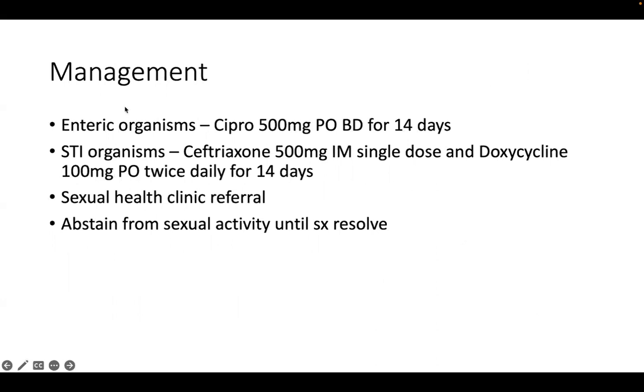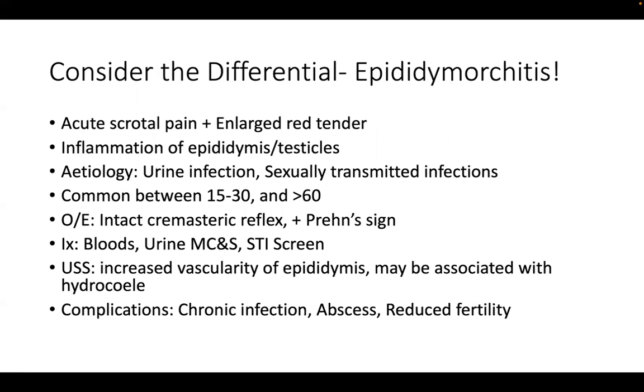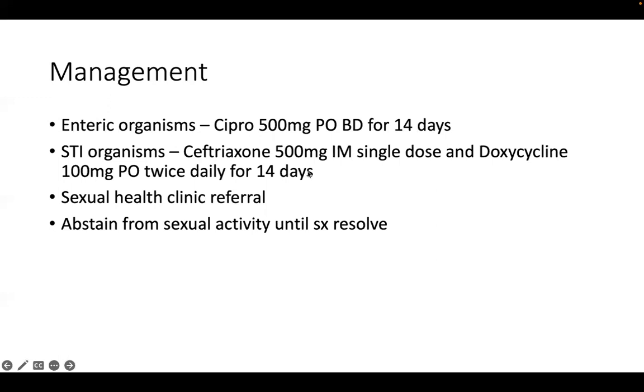For management of epididymo-orchitis: if likely due to a urinary tract infection (more common in over-35s), treat with ciprofloxacin for 14 days. If more likely due to an STI, give a stat dose of ciprofloxacin plus a 14-day course of doxycycline. This is much longer than a standard UTI course - three days for uncomplicated female UTI, up to seven days for males. Always advise a sexual health clinic referral and abstaining from sexual activity until symptoms resolve.